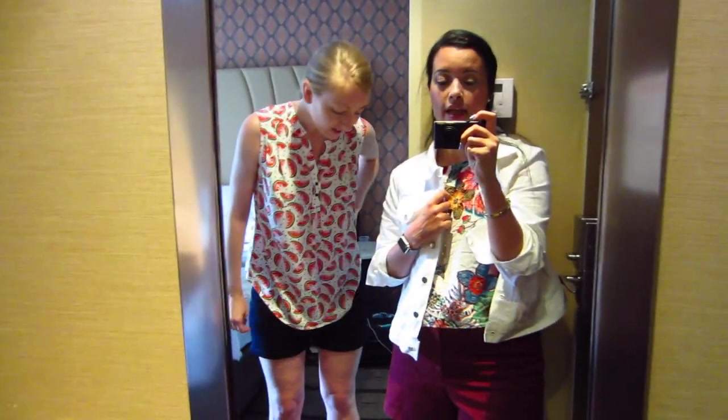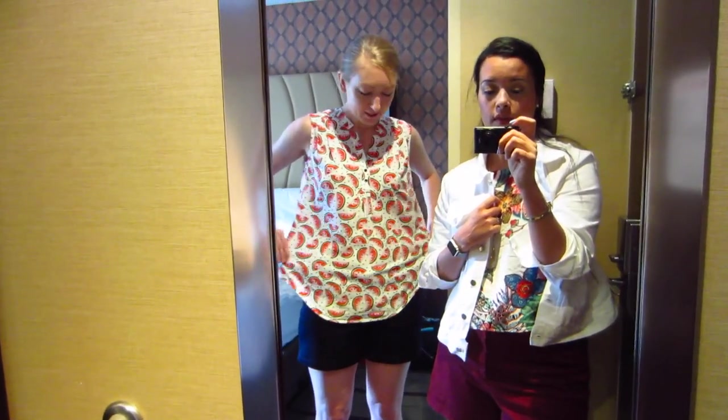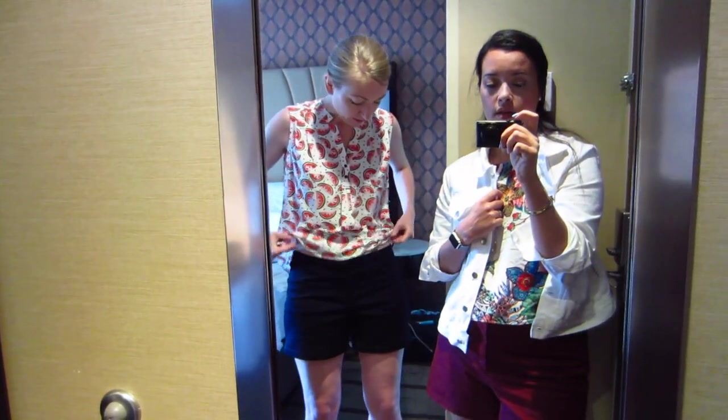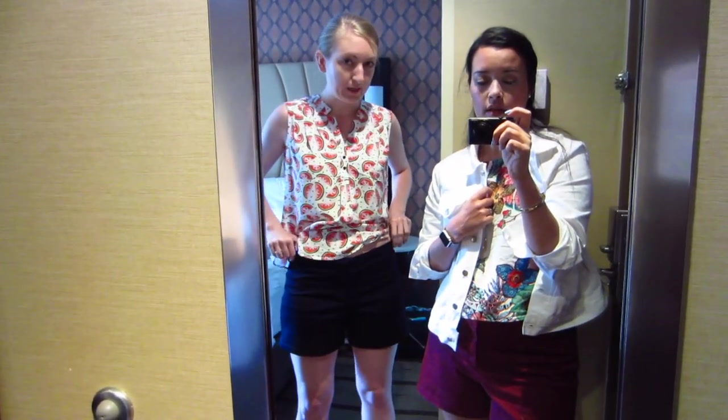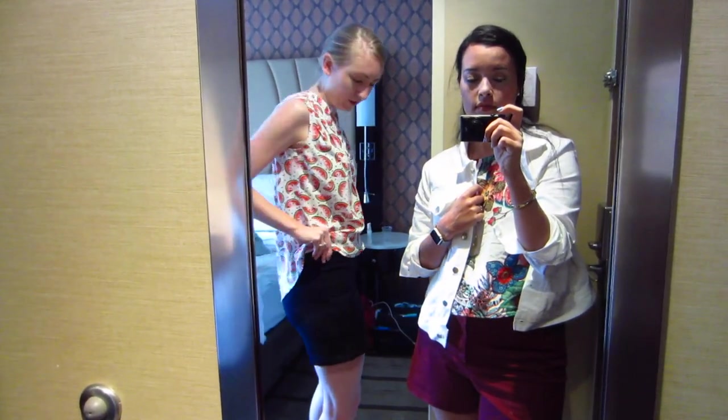And these are just some ready-to-wear shorts that I altered to fit me better. Amber, take it away! Okay, so this is McCall's 7094 watermelon fabric top and then these are the Chi-Town chinos by Alina Design Co., and they're just in like a stretch denim.